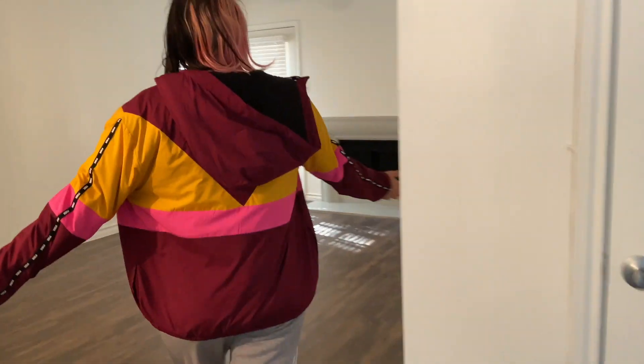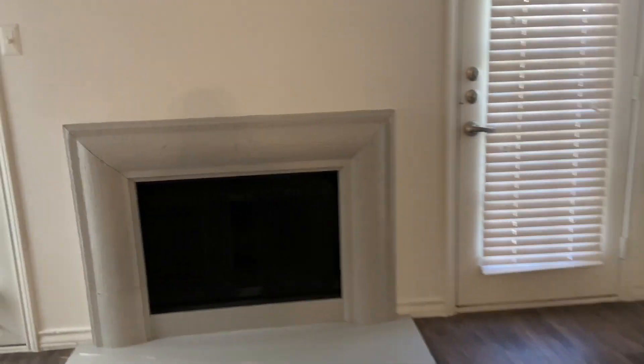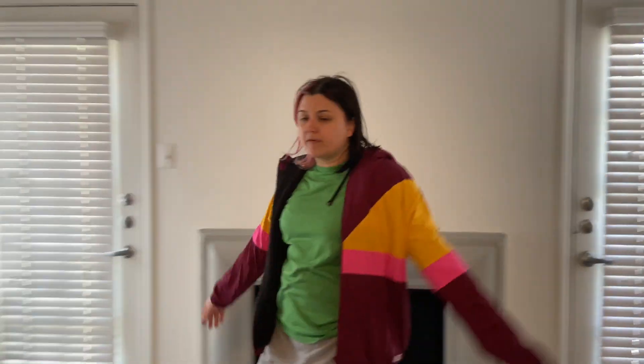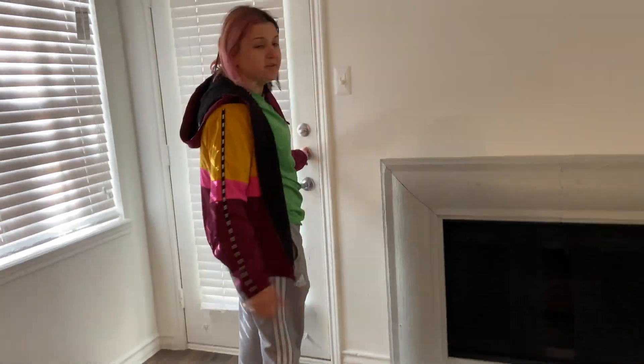If you go this way you come to our living room. We have a fireplace — I don't know if it actually works or not, not that I really need it to, but I was curious. We're probably going to mount the TV here and have our couch. We have two doors that lead to a patio.